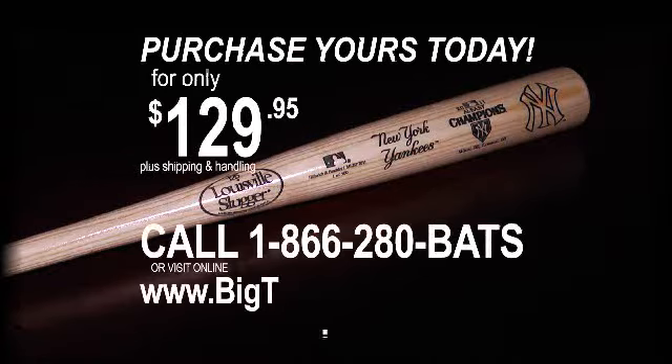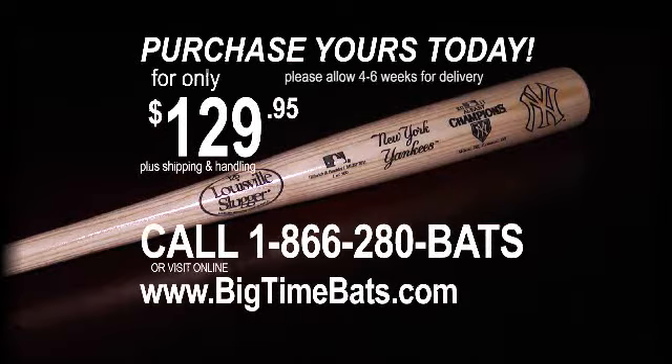You can purchase this full-size historic bat at BigTimeBats.com or call 1-866-280-BATS. Visit our site and see our full line of Yankees memorabilia.